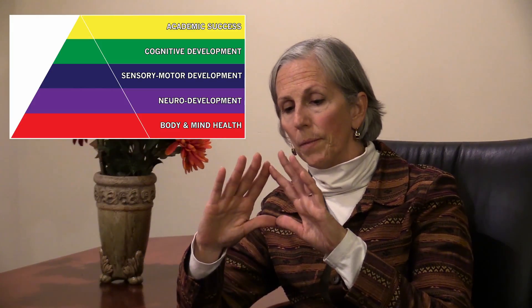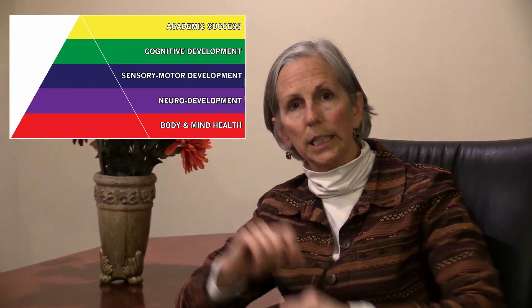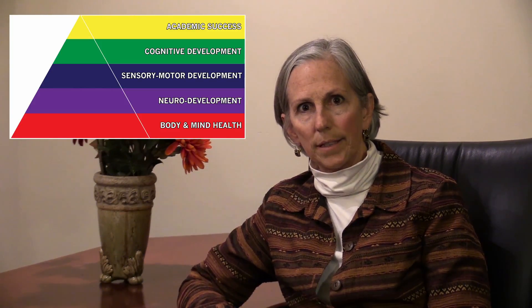When we talk about the Pyramid of Potential, at the very top of the pyramid that little triangle is academics and success. In order to have that success, we need to go through all the base of the rest of the Pyramid of Potential.